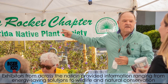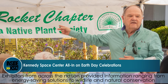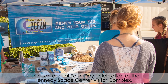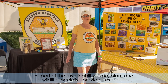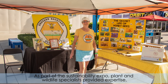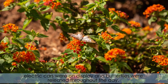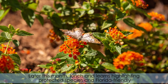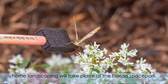Exhibitors from across the nation provided information ranging from energy-saving solutions to wildlife and natural conservation during an annual Earth Day celebration at the Kennedy Space Center Visitor Complex. As a part of the Sustainability Expo, plants and wildlife specialists provided expertise, electric cars were on display, and butterflies were released throughout the day. Later this month, Lunch and Learns highlighting protected species and Florida-friendly home landscaping will take place at the Florida Spaceport.